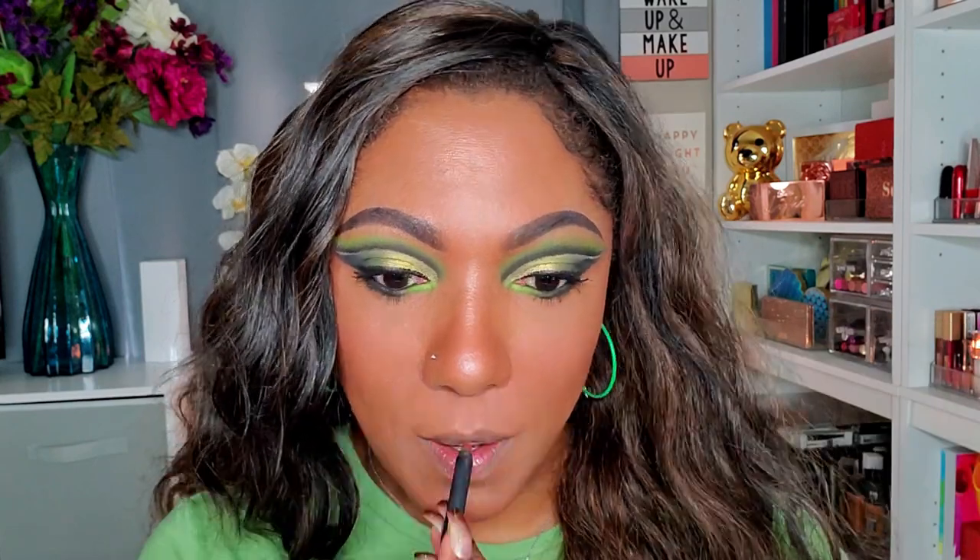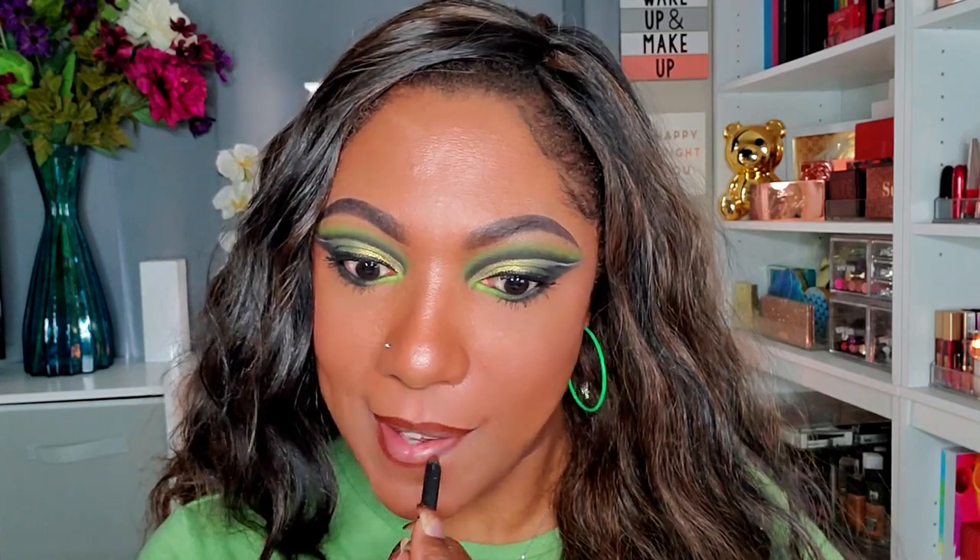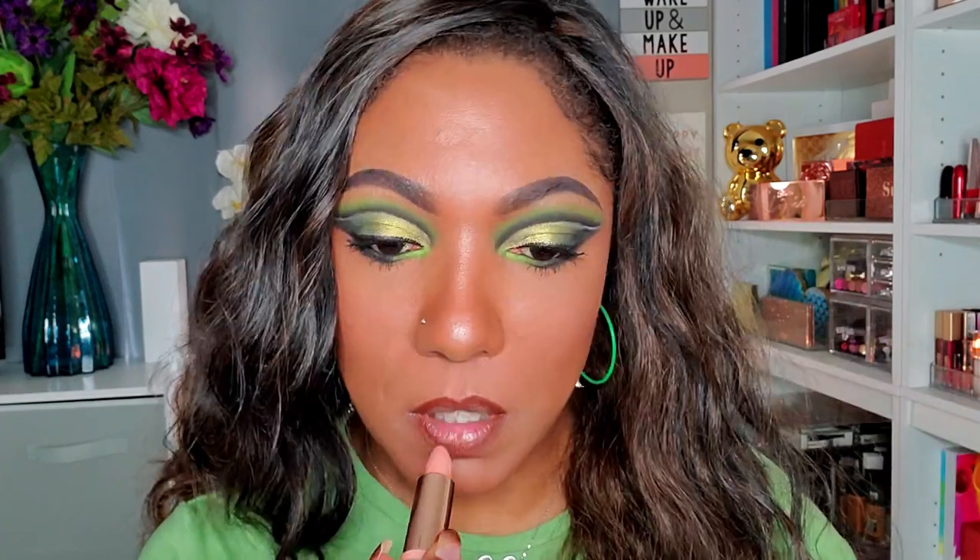For lips today I'm feeling a bit nude, so I'm going in with my ColourPop BFF4 lip liner and my ColourPop lipstick in the shade Quakey. On top of that I'm going in with my ELF Mocha Twist lip gloss. Now I'm going to set it all in place with my MAC Fix+ in the shade Lavender — I love this stuff.